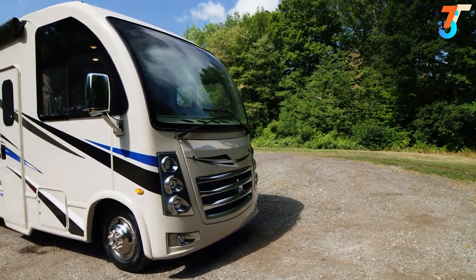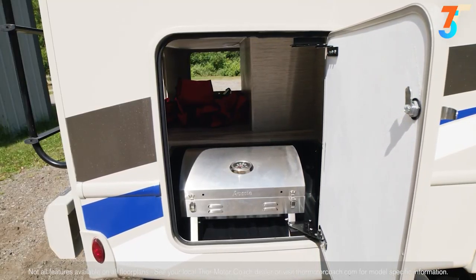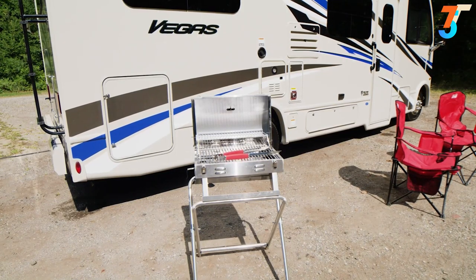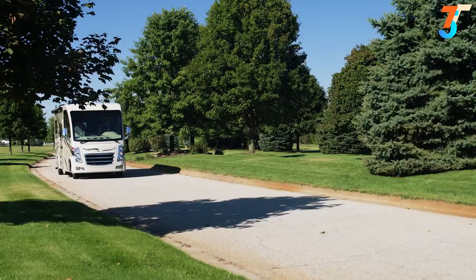Put your patio awning out and you're ready to tackle the good times outdoors. On the exterior, the Vegas has what you need for your getaway, including an optional 100 watts of solar charging. The large pass-through storage bays are ready to swallow your gear, and each has its own light. Reach in and grab what you need — like your chairs and gas grill — and you can set this up anywhere thanks to the exterior propane connection.